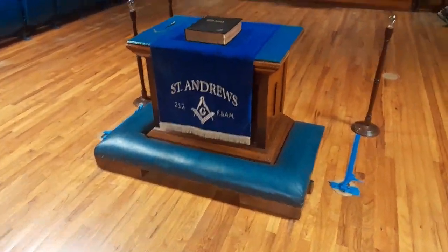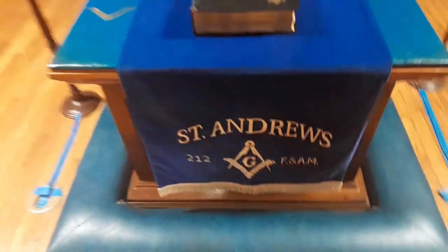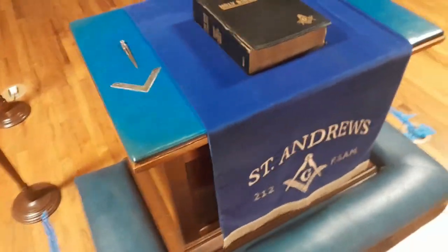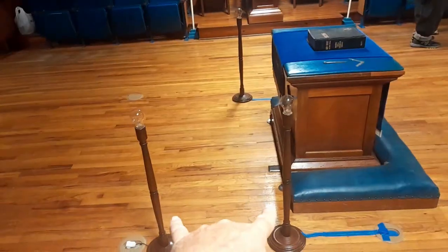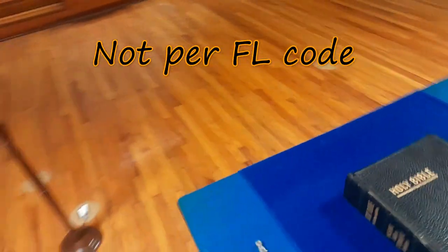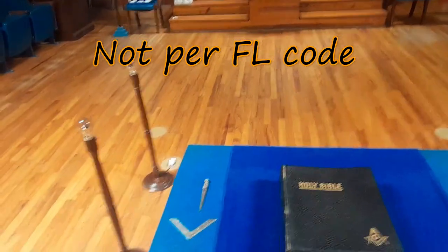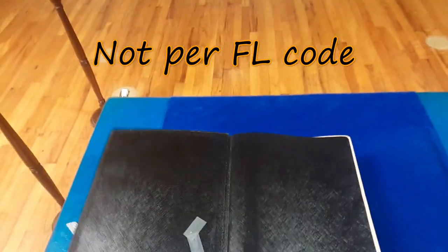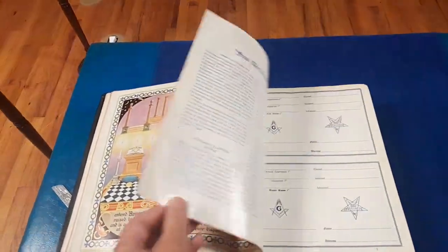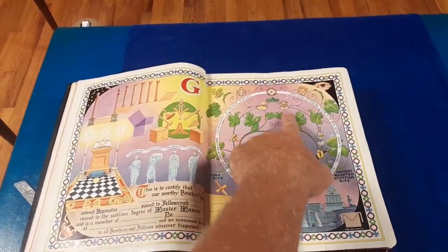Last but certainly not least, I want to show you the altar. They've got a nice embroidered material here in really good condition — shows some age to it. We saw this at Ira Lindsay Lodge where the three lights were up in front, and this is only the second lodge I've seen that at. I don't recall seeing that anywhere else except these two. They said all the lodges in the Panama City area are like that.